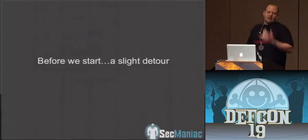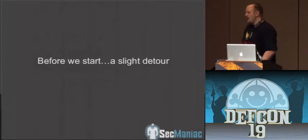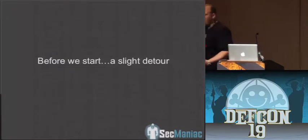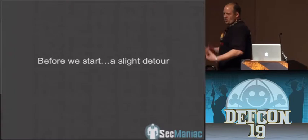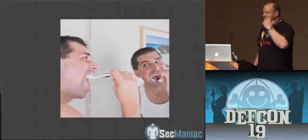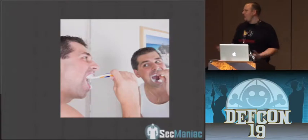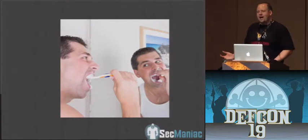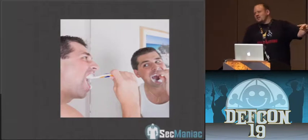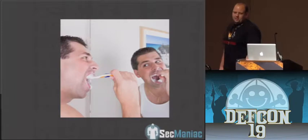Before we start, I do want to give an introduction. There's a person in the audience that works with me who has an extreme fear of people that brush their teeth — and I'm not joking. Just the talk of it makes them start to dry heave and throw up. So I've slipped in some pictures of people brushing their teeth. When that person gets up and walks out, you'll know exactly who it is and can point at him and laugh.